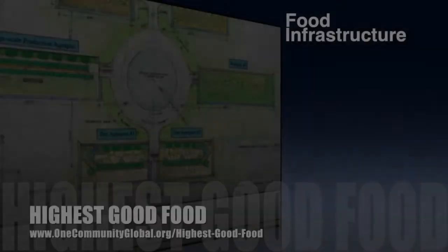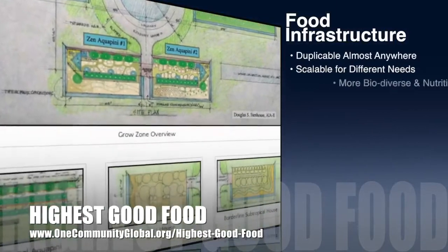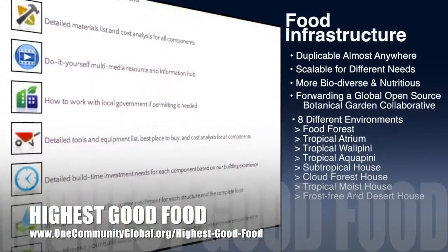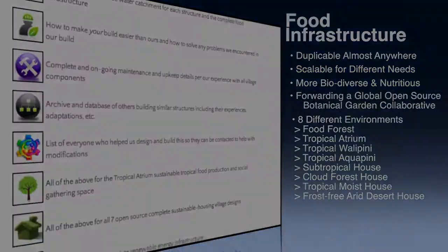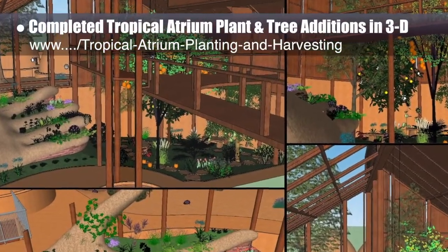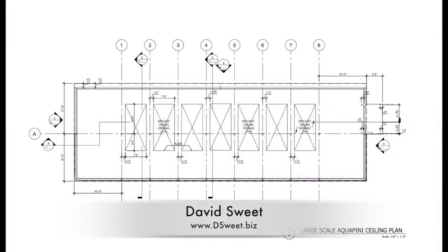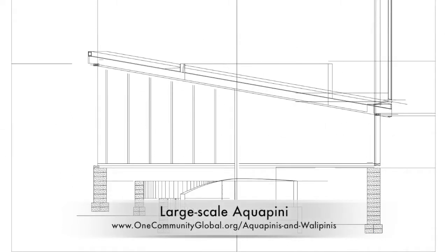One Community's approach to Highest Good Food is duplicable almost anywhere, scalable for different needs, more biodiverse and nutritious, part of forwarding a global open source botanical garden collaborative, and begins with creating eight different free shared and duplicable growing environments. This last week, the core team finished adding all the tropical atrium plants, trees, and slopes by the pathway in 3D, which looks like this. David Sweet also completed the initial roof plan layout and cross sections in CAD for the large-scale aquapini, and that looks like this.